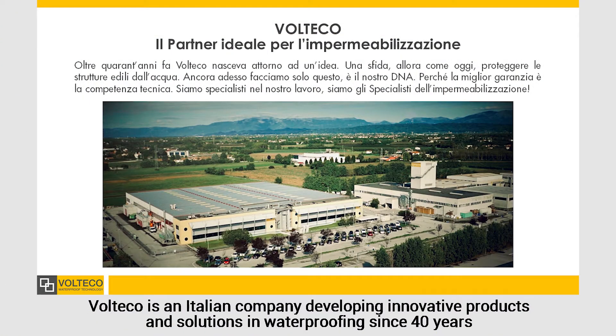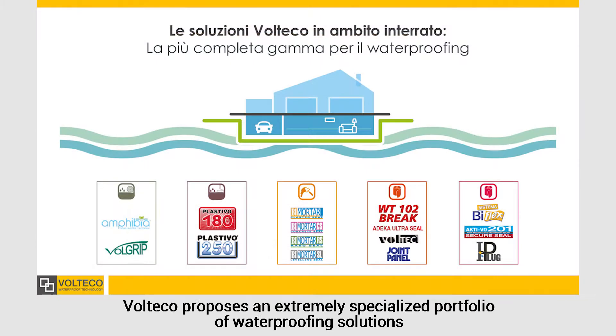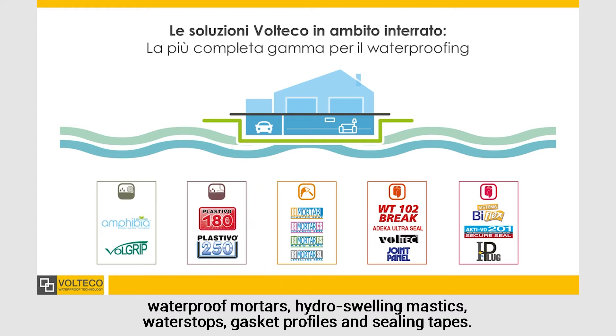Volteco is an Italian company developing innovative products and solutions in waterproofing since 40 years, offering specialized support for the engineering and application of its technologies. Volteco proposes an extremely specialized portfolio of waterproofing solutions, which includes self-repairing hydroreactive membranes, flexible coatings resisting to negative hydrostatic pressure, waterproof mortars, hydroswelling mastics, water stops, gasket profiles and sealing tapes.